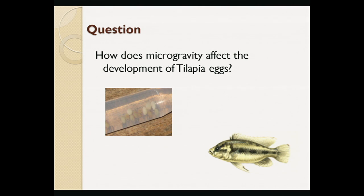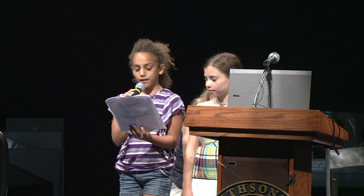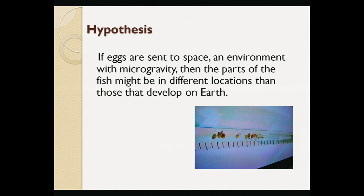We chose this topic because we might be able to grow fish in space for food if we have to move there. I would love to move there. Our background research showed that gravity affects the genes that get turned on during development, so parts of the fish might be in different places if the fish developed in microgravity.